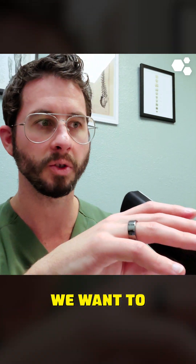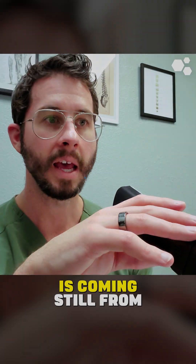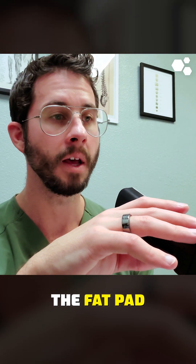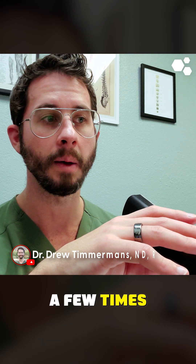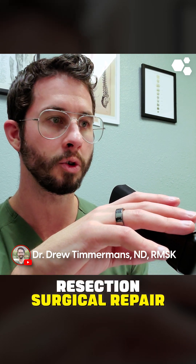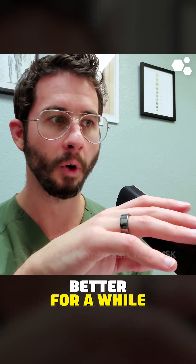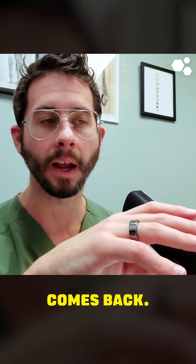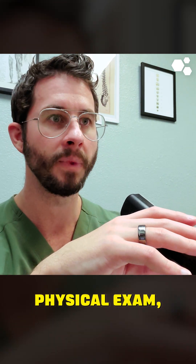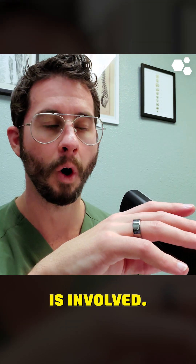Our typical approach with that is first, we want to make sure that your current pain is still coming from the fat pad. Because we've had this happen a few times where patients have undergone treatment — surgical resection, surgical repair, debridement of the fat pad — their pain gets better for a while, and then their pain comes back. And when we do a physical exam, the pain generators are actually something different. We don't think the fat pad is involved.